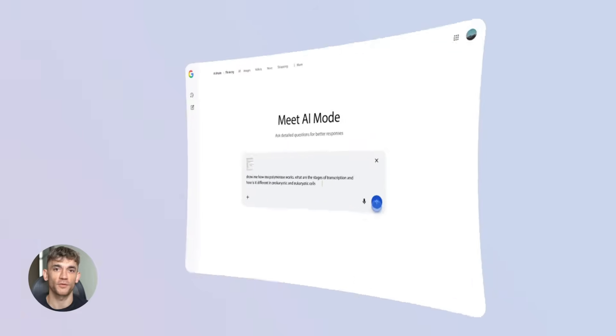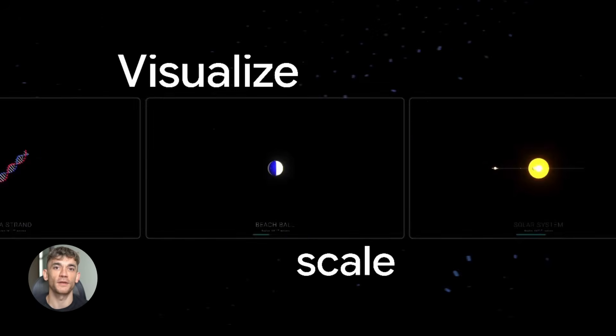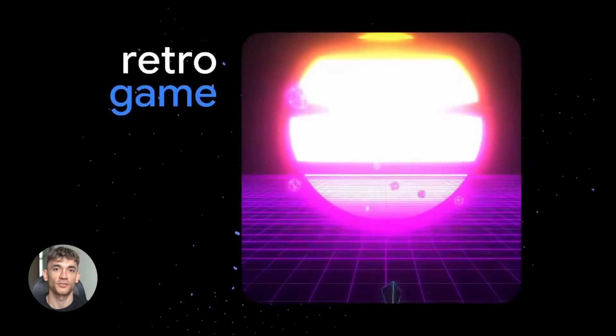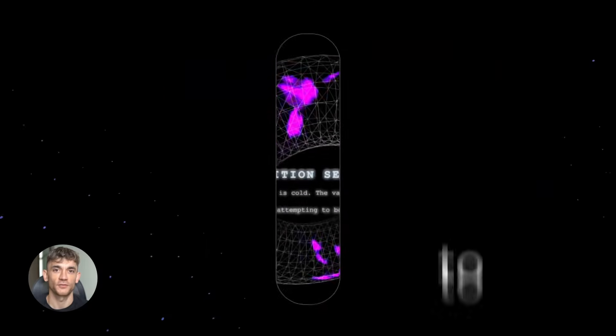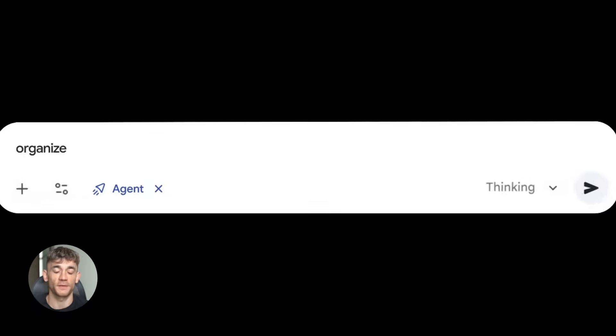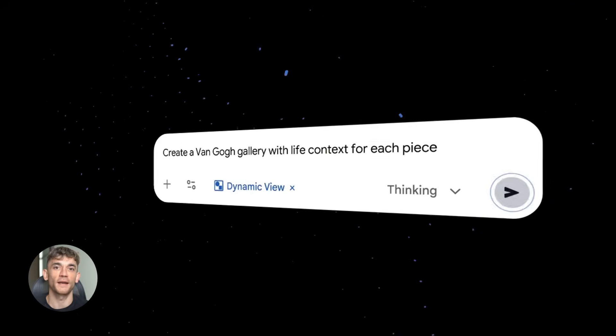This is Google's play: build the premium pro version for people who need maximum performance, then release a Flash version for everyone else who needs to run tons of requests without breaking the bank. If this launches in December like rumors are saying, you'll see Gemini Nano everywhere. Flash models are perfect when you need to process high volumes of data all day long. OpenAI just sent out an internal memo — Sam Altman told his entire team they're in code red mode because Gemini is growing five times faster than ChatGPT right now.